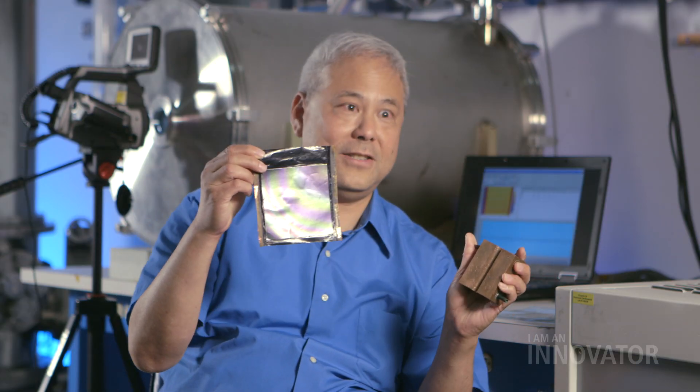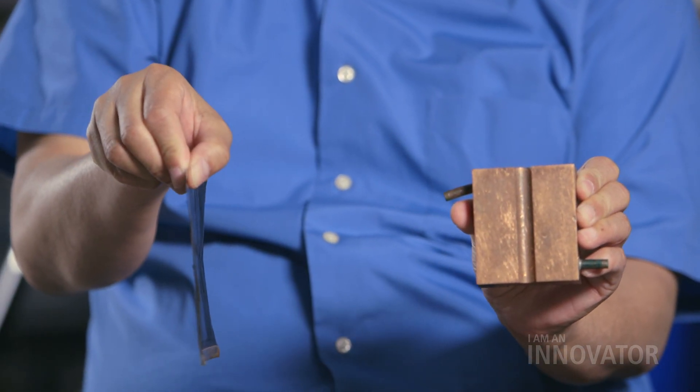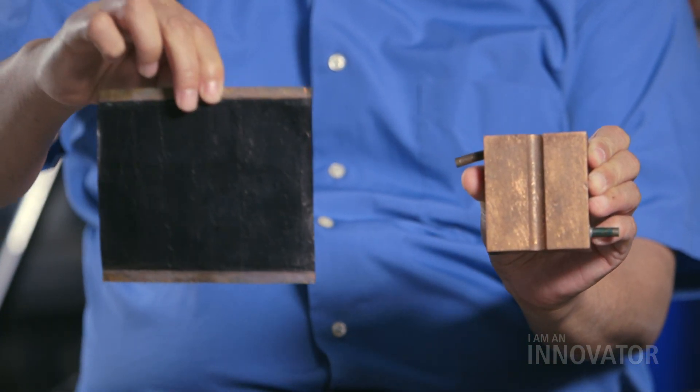I have a copper block here. It weighs about a pound, and this is somewhat the size of a black body. Instead, what we're going to do — instead of this — we have this, which is our multi-layer advanced carbon material. The base being carbon nanotube, and the top being graphene.